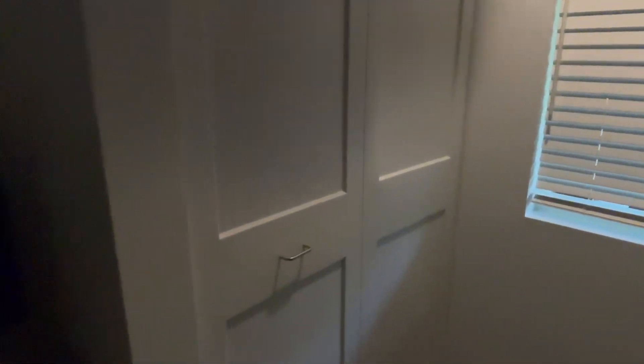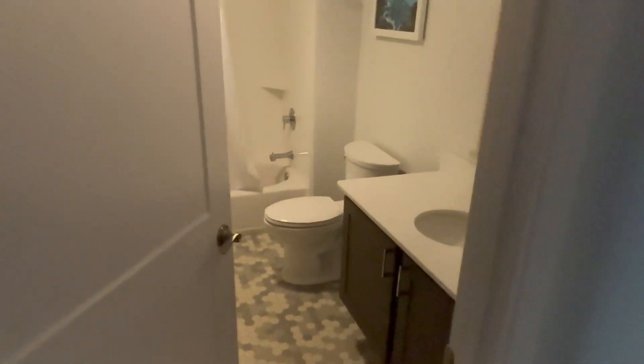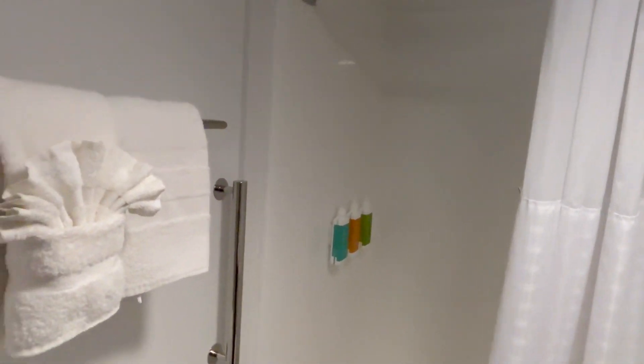Across the hall there are two twin beds, also with a ceiling fan and cooling unit, along with a similar closet setup. Moving back, we'll go into the second bathroom, which has a vanity, toilet, and a standard tub-shower combination — about six foot four — with shampoo, shower gel, and conditioner provided.